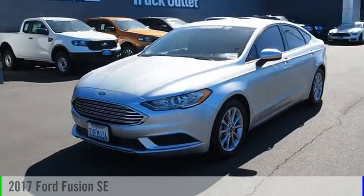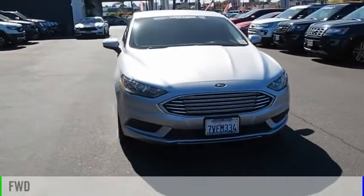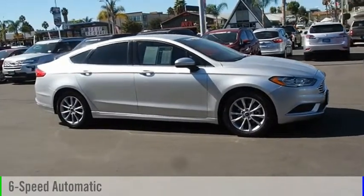We are pleased to show you the 2017 Fusion. This vehicle is powered by a front-wheel drive, three-cylinder, 2.5-liter engine, and comes with a six-speed automatic transmission.